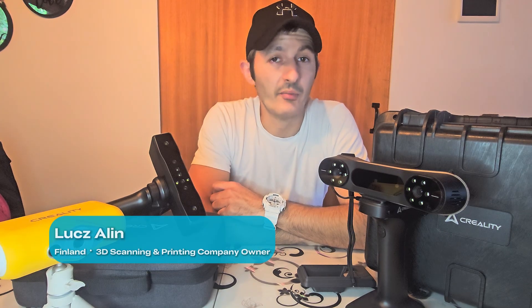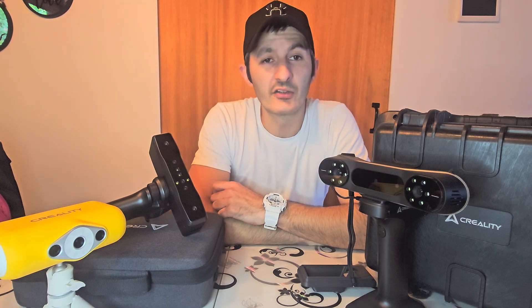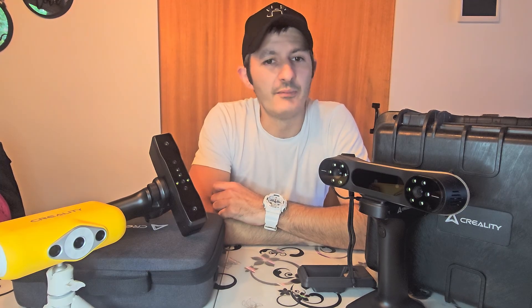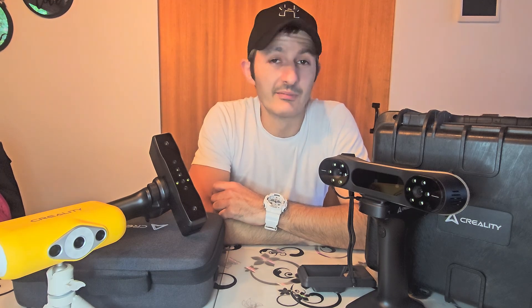3D scanning has opened amazing new projects for me. I can now recreate discontinued car parts, marine parts, design new components, and help companies digitize their products more quickly and precisely. It lets me turn ideas into real, precise products and create value for other people and companies.